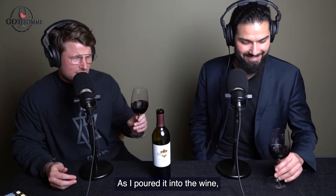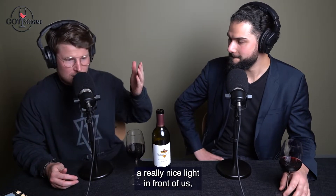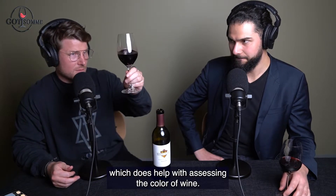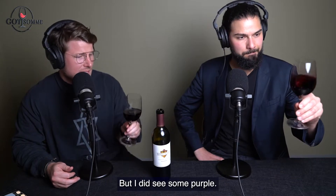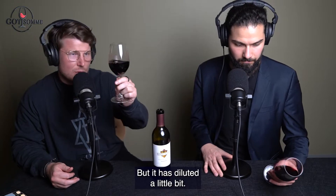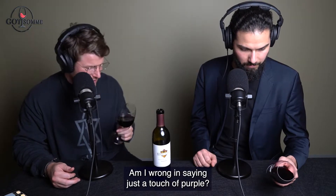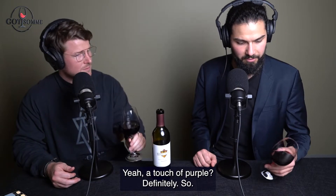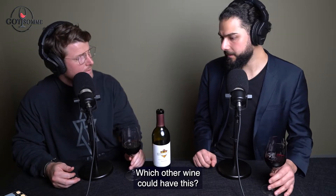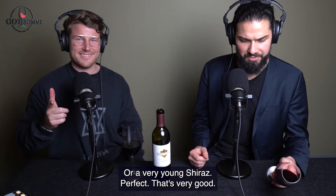Let's talk about the appearance of this wine. As I poured it, we have a really nice light in front of us which helps with assessing the colour. I did see some purple in this bottle as I poured it out, but it has diluted a little bit. There is still just a touch of purple. So which other wine could have this colour? A Malbec, or a very young Shiraz.